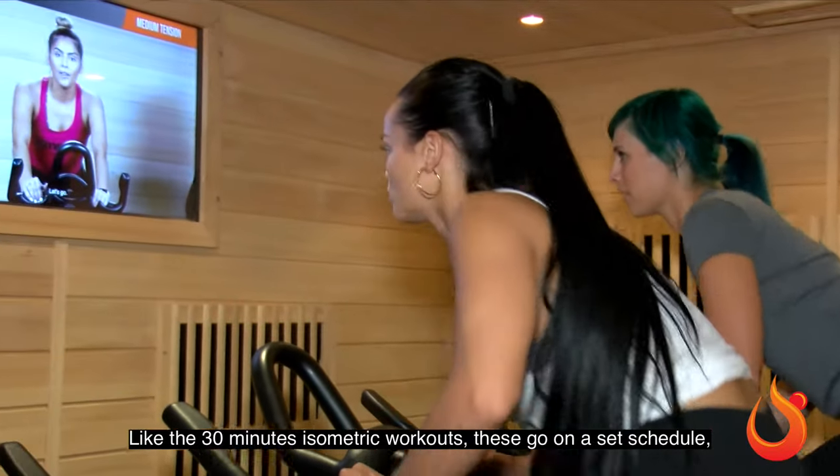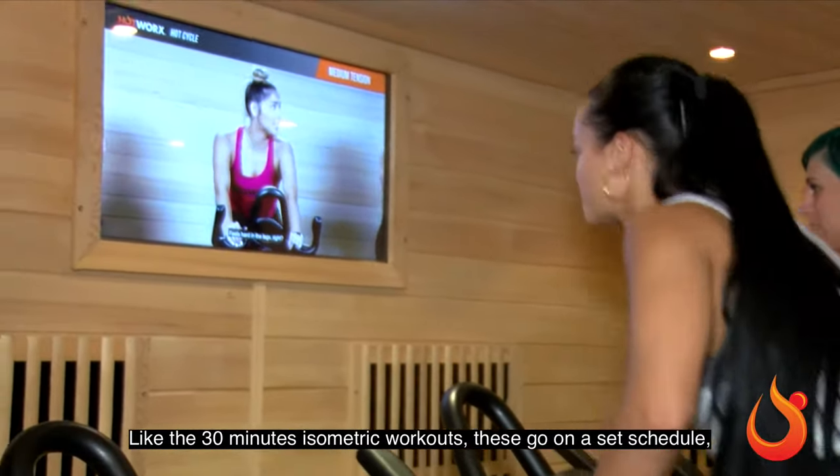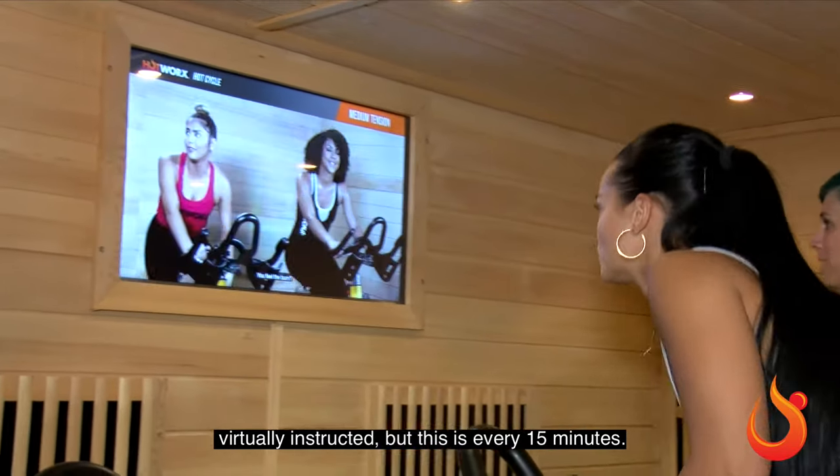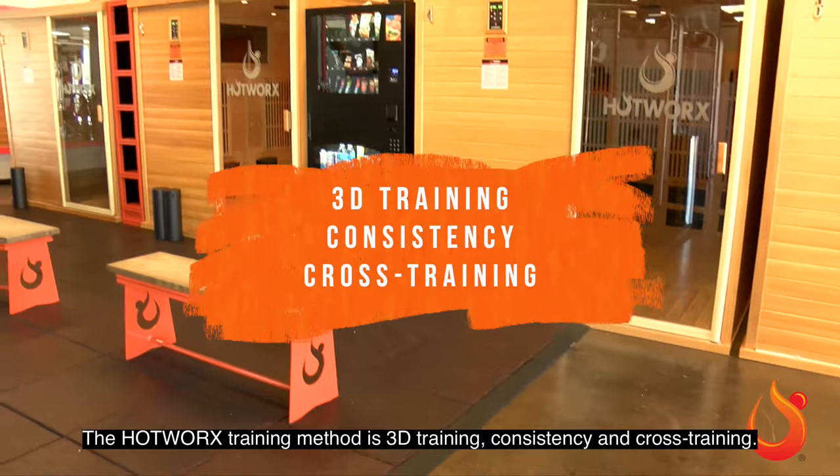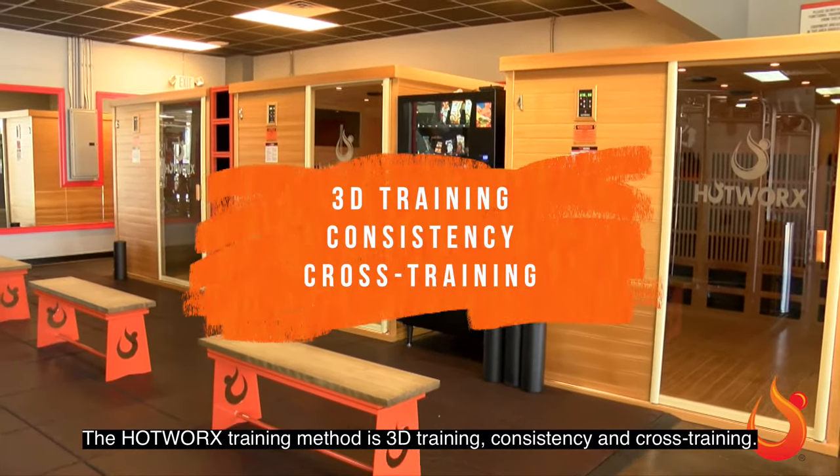Like the 30-minute isometric workouts, these go on a set schedule, virtually instructed, but this is every 15 minutes. The Hot Works training method is 3D training, consistency, and cross-training.